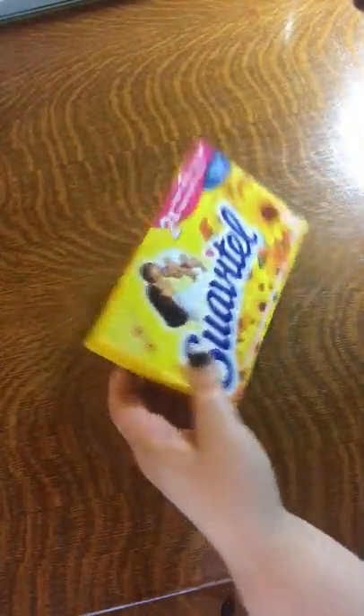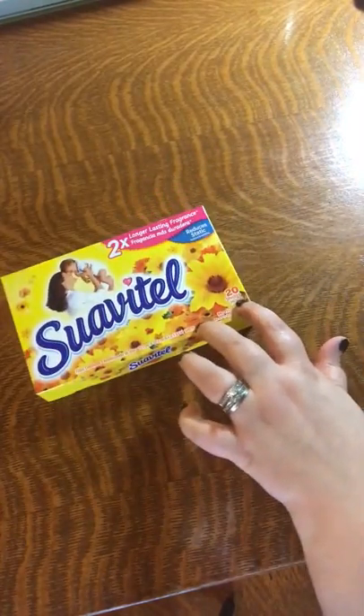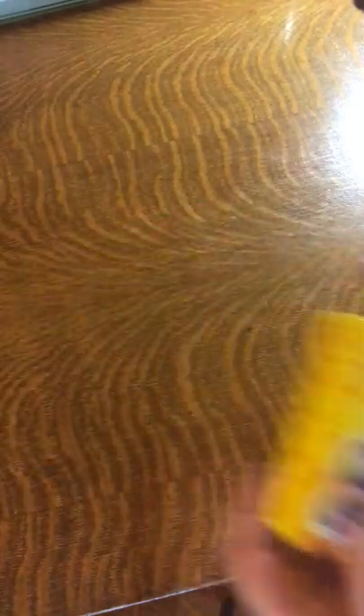We've got some dryer sheets. It smells pretty oppressive, but my husband likes the scented stuff. This was probably only a dollar or so — it's 20 sheets, so it's still cheaper than what I've seen this brand for at stores.